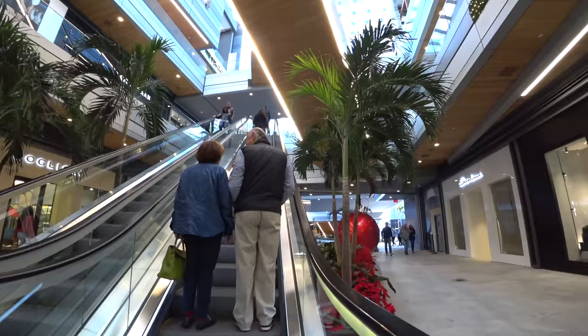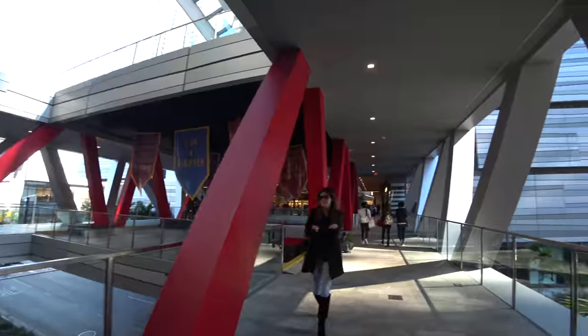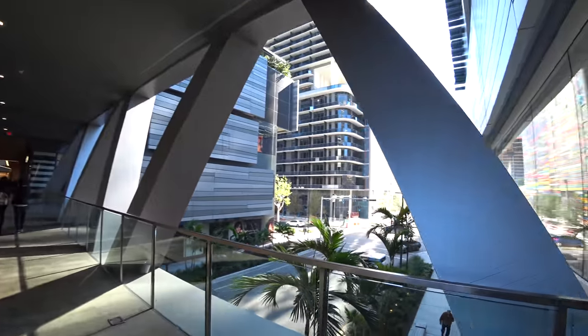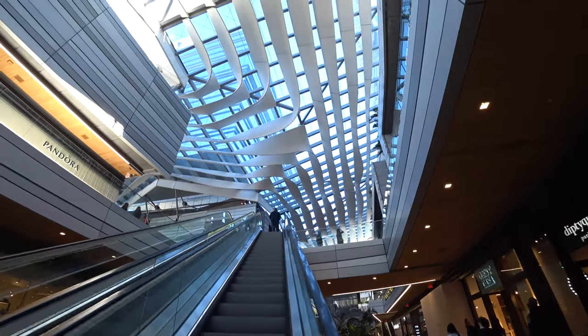By the way, I am recording this in early December, actually one of the first cool days of the year in South Florida, where you can actually go outside without instantly becoming a sweltering puddle of sweat. Yeah, we like our winters down here. This is the Brickell City Center, the newest mall here in Brickell.